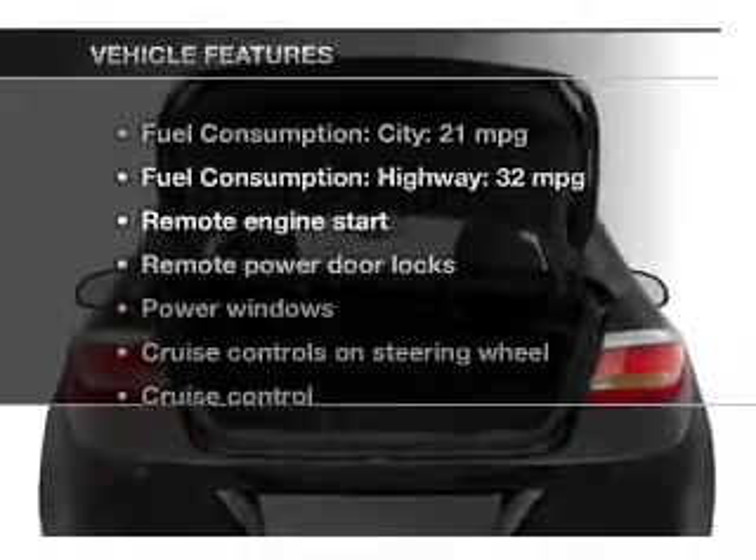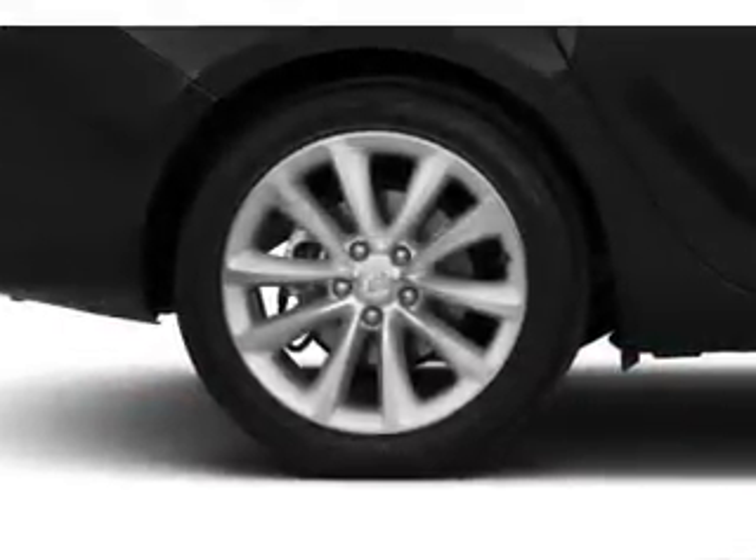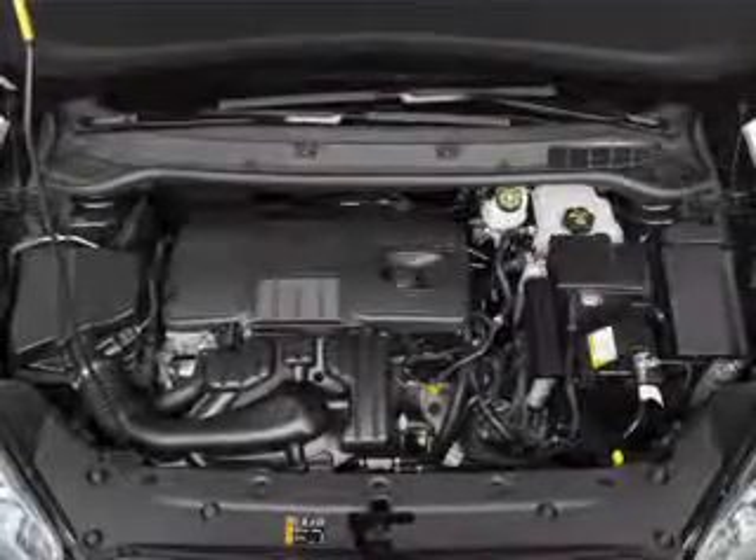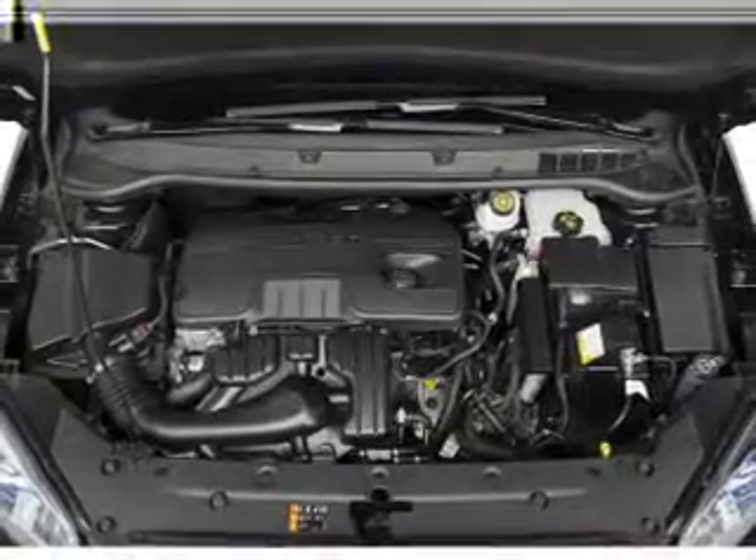Enjoy these notable features included in this vehicle: keyless entry, leather seats, power door locks, power windows, cruise control, Bluetooth wireless, and AM FM stereo with a CD player.